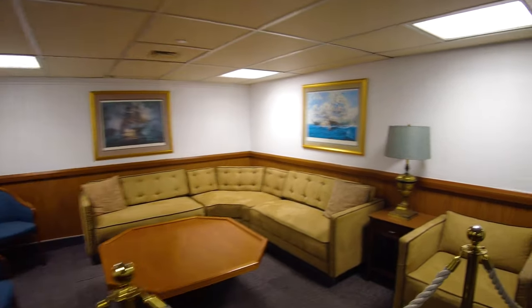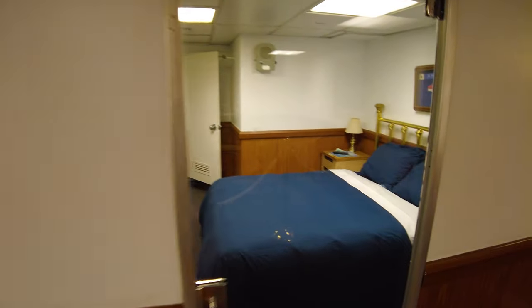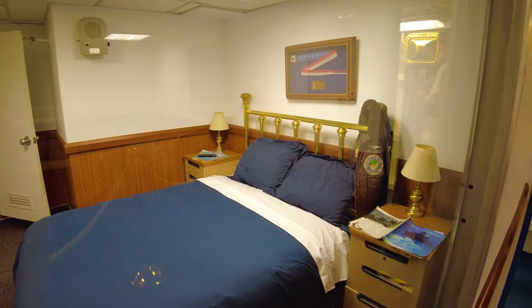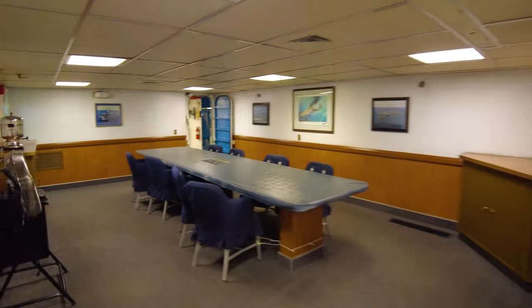This is the lounge area in the Admiral's quarters, and then you can see there's a little bed right here. Look right there — that was Rear Admiral McCarthy's leather jacket. It's pretty well signed through here so you don't get lost.